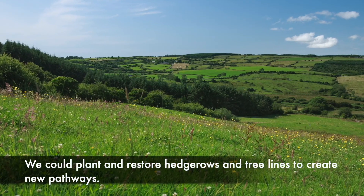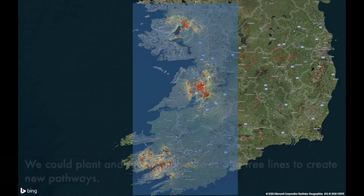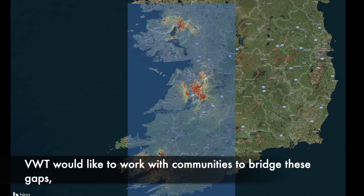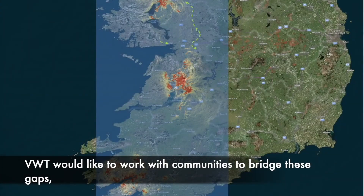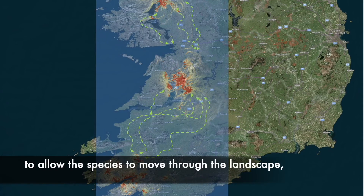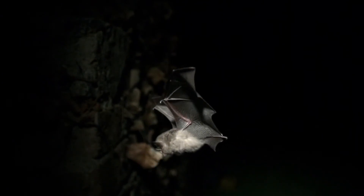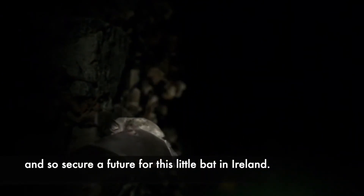We could plant and restore hedgerows and tree lines to create new pathways. VWT would like to work with communities to bridge these gaps, to allow the species to move through the landscape and secure a future for this little bat in Ireland.